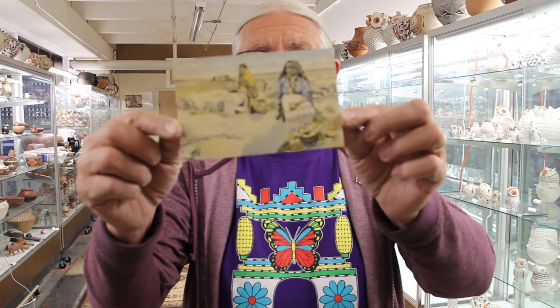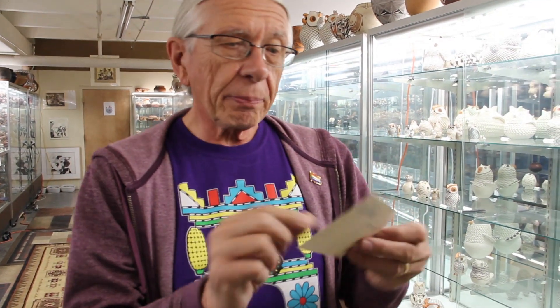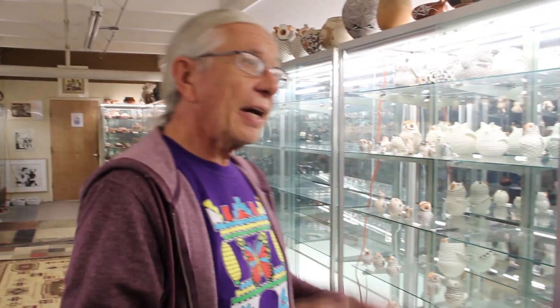This is the only collection of its kind in the world, because this is a collection of what the Pueblo people were making of their own accord, of their own initiative, in order to make some money selling to tourists — usually in the 1900 through 1930 period — at the rail stops. You'd have ladies like these Acoma ladies who would literally sit by the rail stations with a blanket and a basket of little potteries that they made. The Pueblos didn't traditionally do salt and pepper shakers, but they figured out that they could make them to sell.